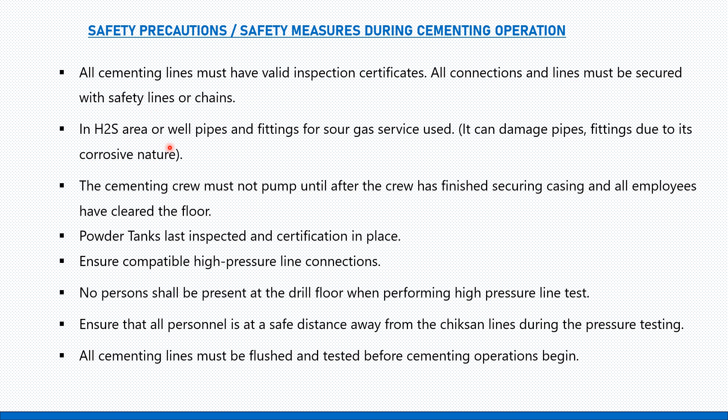In H2S areas, or in wells where H2S concentration is present, the pipes, fittings, and equipment used must be rated for sour gas service. H2S is highly corrosive by nature, and this corrosive nature will damage pipes, fittings, and equipment. Ensure that all pipes, lines, fittings, and equipment used in wells containing H2S are compatible with and rated according to sour gas service.